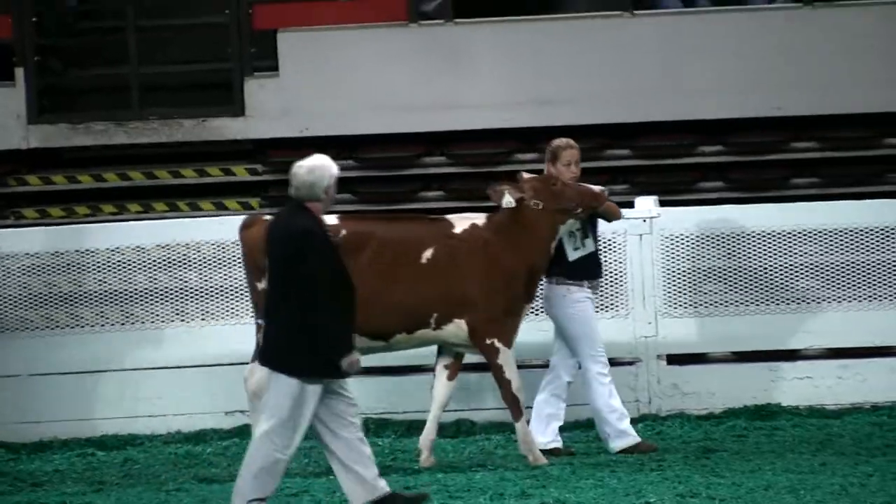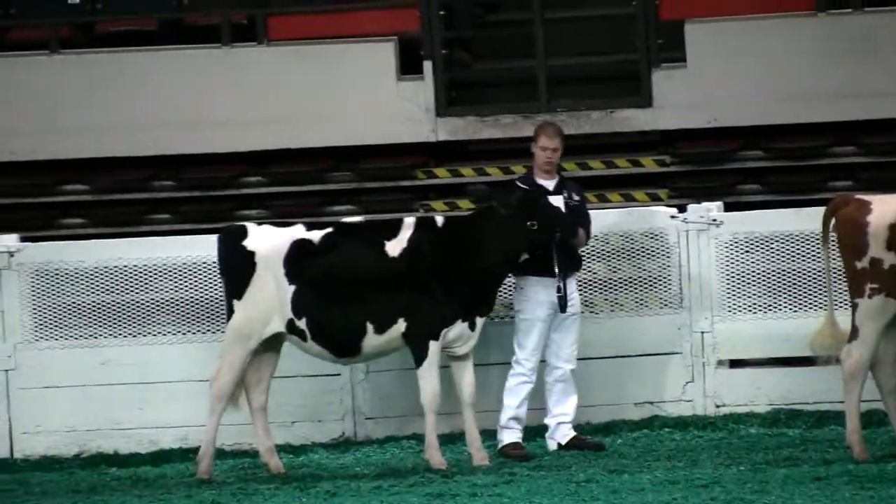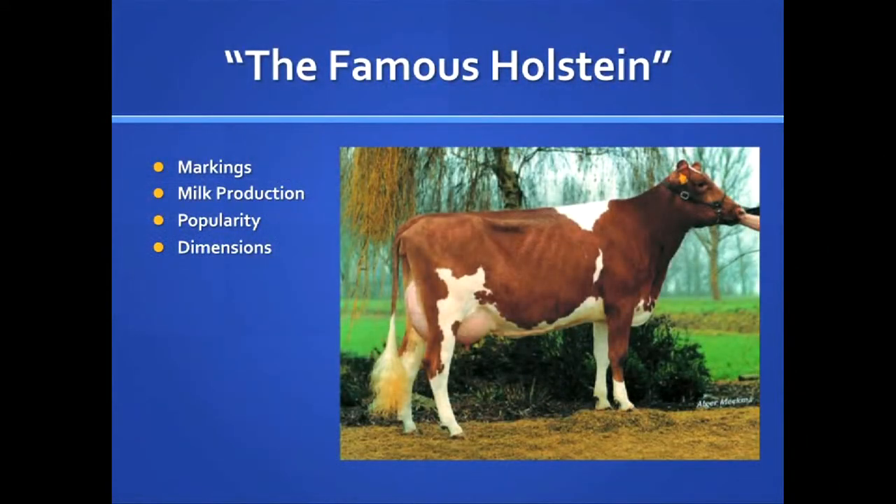In the U.S., Holsteins of red and white color may be registered with either Holstein USA or with the Red and White Association. The average production of the Holstein cow is 24,000 pounds, or 2,773 gallons of milk, or 950 pounds of butter fat and 784 pounds of protein. This tremendous amount of production has allowed the Holstein to become by far the most common breed in the U.S., accounting for around 85% of all dairy cows.